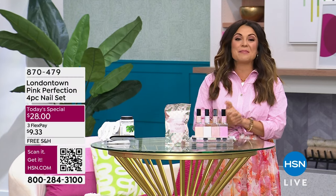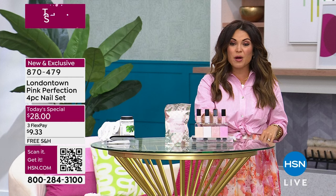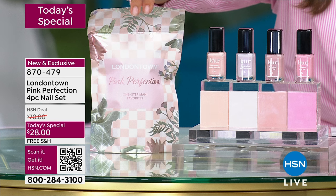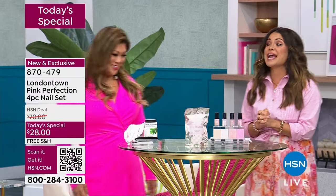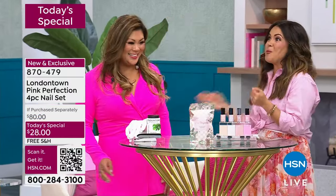You can't even get a basic gel manicure for that amount. Tonight for $28 you're getting four bottles, with free shipping, and with FlexPay, $9 and change gets it home. It comes in a beautiful pouch, perfect for gifting. Let me bring in Jennifer Chan — not only a style and beauty expert, but 18 years as a beauty editor. This girl knows a thing or two about beauty products.